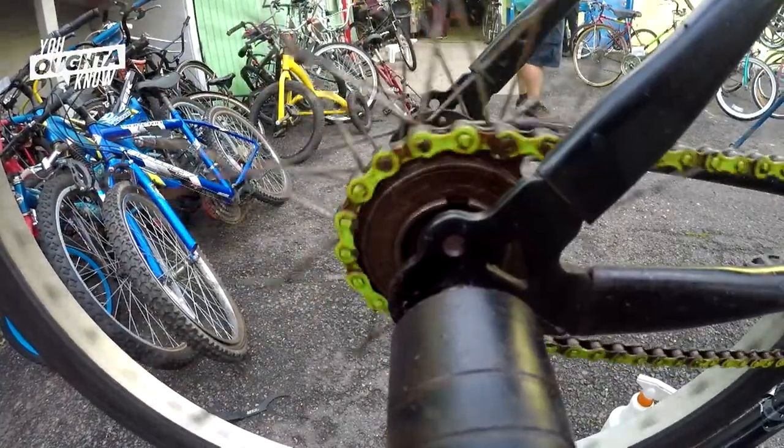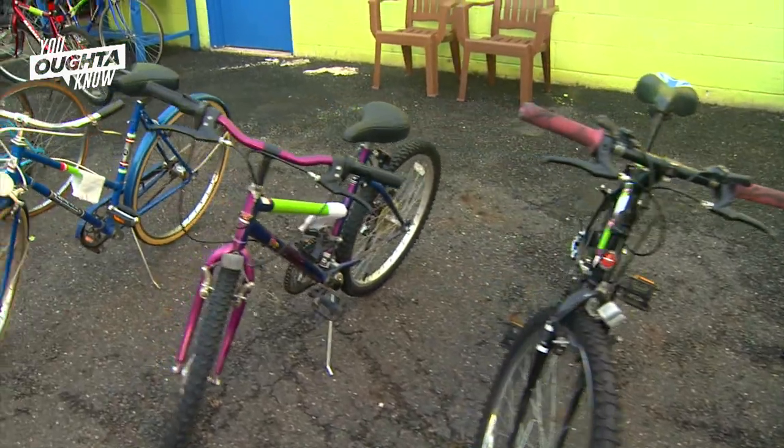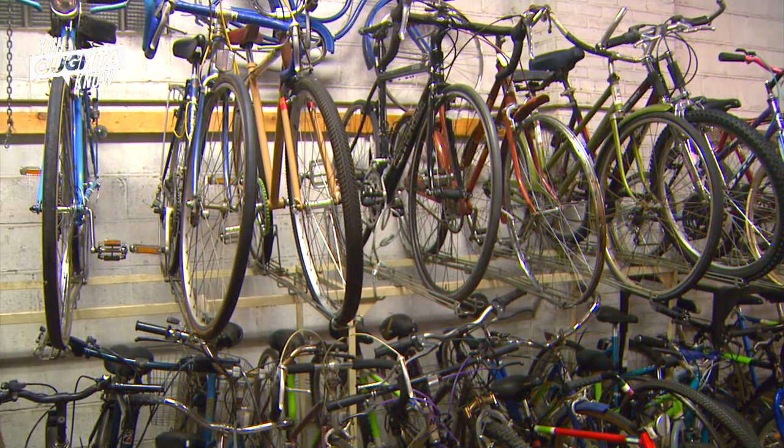We have about 300 or 400 members. They can swap out the bike for something different. It teaches people to be more sustainable and to think more about helping the environment. It gives people a place to recycle their old bikes instead of just putting them out to the curb to go in the trash.